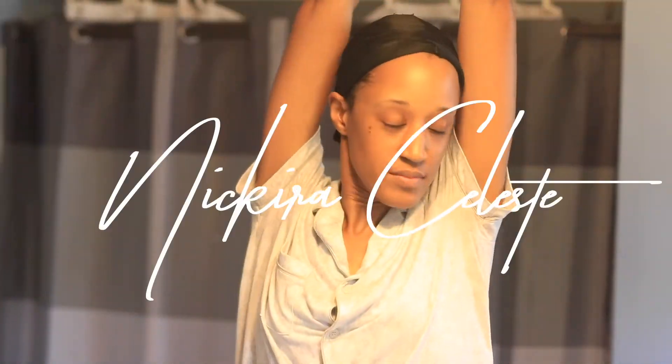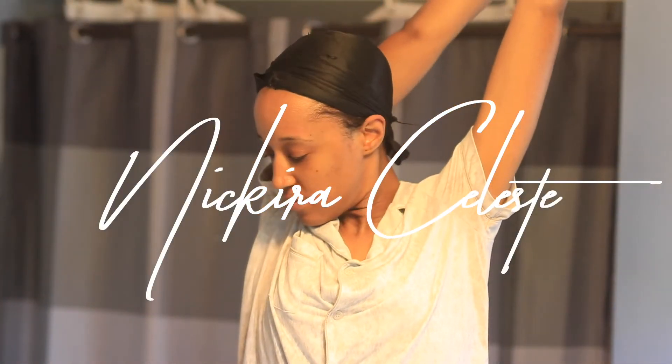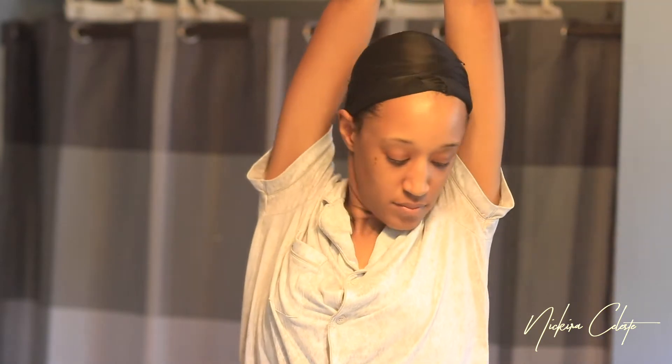Hello my loves, it's Nakira and welcome back to my channel. Today I'm going to be showing you guys my morning skincare routine and the products that I use to keep my eczema in check.